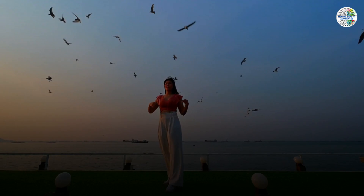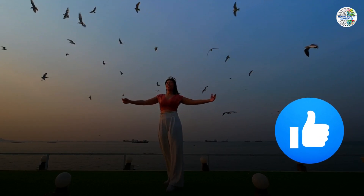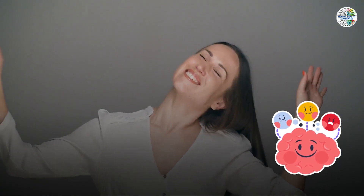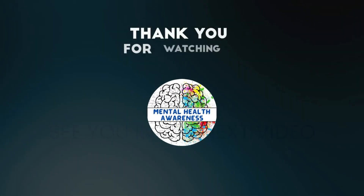If you found this video helpful, give it a thumbs up and share it with those who might benefit. Let's work together to spread awareness and support for those navigating anxiety. Thanks for watching — stay tuned and don't forget to subscribe.